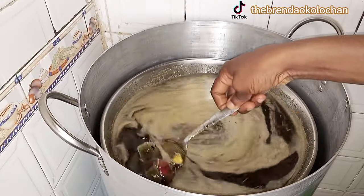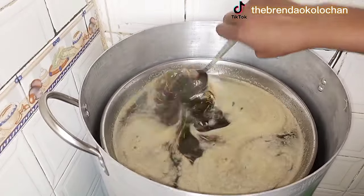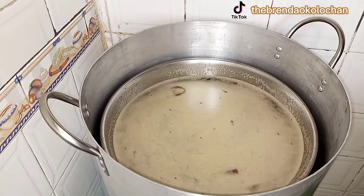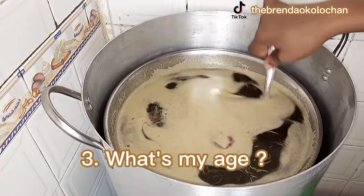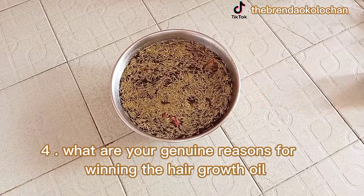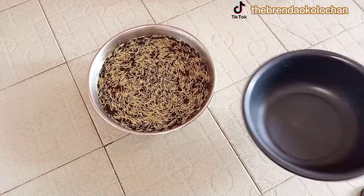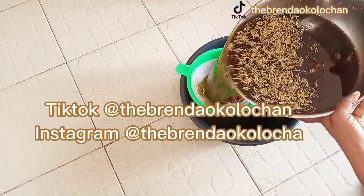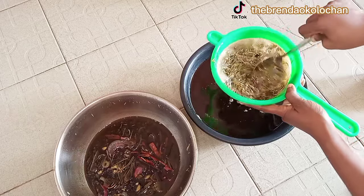Here is where the giveaway comes in. Answer five questions and I will pick three winners and ship your oil to your location within or outside Nigeria. Question one: which ingredient used in making this oil is known as zobo leaf? Question two: mention the three types of hair porosities. Question three: how old am I? Question four: give me a genuine reason why you should win this hair growth oil. Question five: what is my full name? You must be following me on Instagram, TikTok, and subscribed to my YouTube channel.